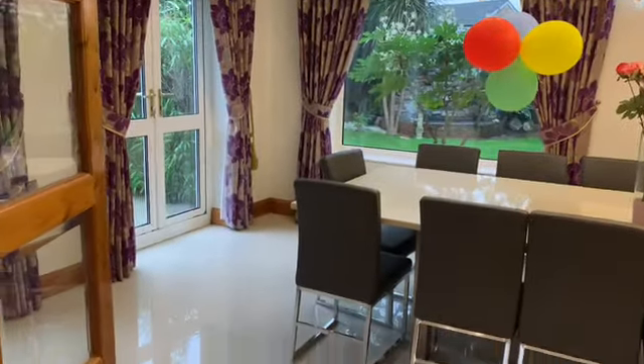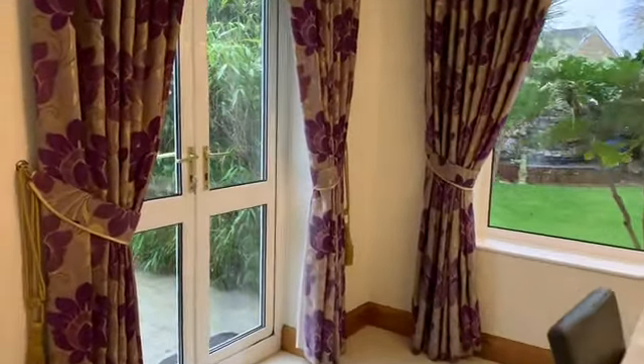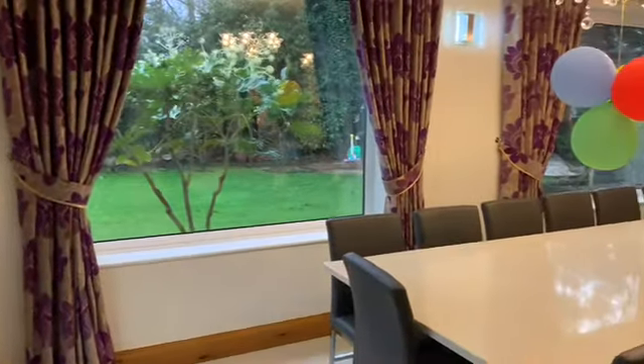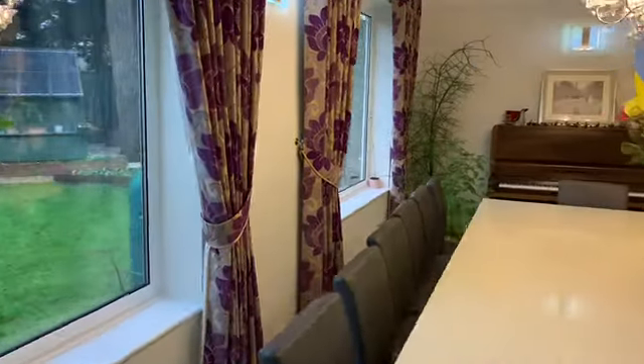Here we enter the dining room with a porcelain tiled floor. Again, it's lovely and light with doors and windows to the side and rear, offering lovely views of the garden. This is a great formal or more relaxed entertaining space.